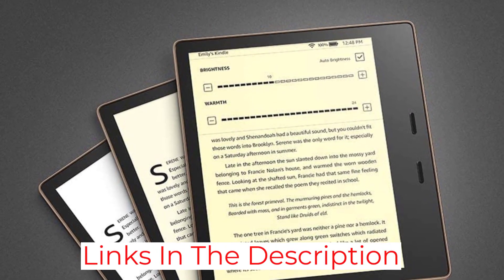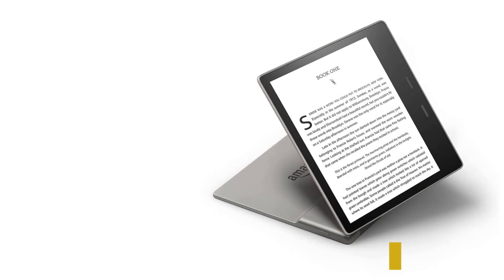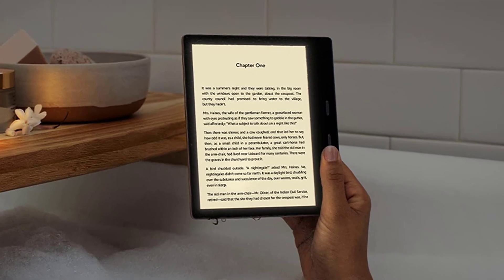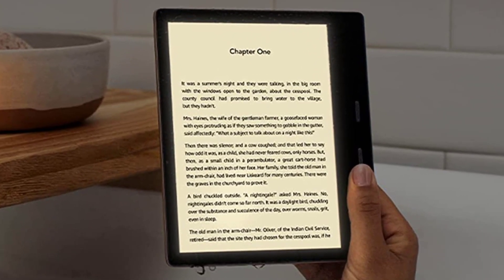It brings the same waterproofing, memory options up to 32GB, and cloud storage as the Paperwhite. The only downside to this model is that it's expensive for the upgrades. However, if all of your reading content comes through Amazon, it's probably worth having their premium reader.